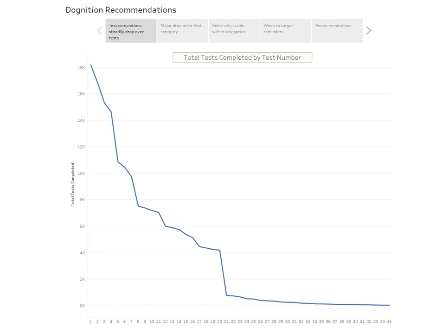Hi there. In this analysis we were asked to look at Dognition data, which consisted of users completing games with their dogs. Overall, what we can see is that there's a drop-off, and this was the core problem that Dognition had.